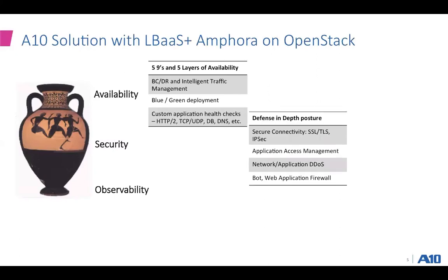Talking about security, we enable a defense-in-depth posture for application workloads, starting from secure connectivity end-to-end between the user and the application, enabled by SSL/TLS and IPsec — primarily for either site-to-site or client-to-site connectivity. We also enable application access management, providing single sign-on and multi-factor authentication through integration with IDPs. The third thing we enable is DDoS protection, both at the network layer and at the application layer. Finally, protection from bot or malicious traffic — we also have a web application firewall that protects your application from vulnerabilities like common cross-site scripting attacks and so on.